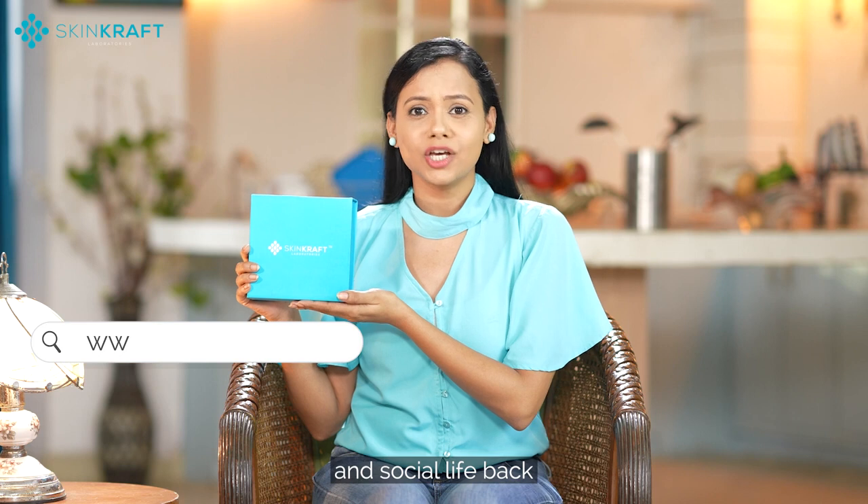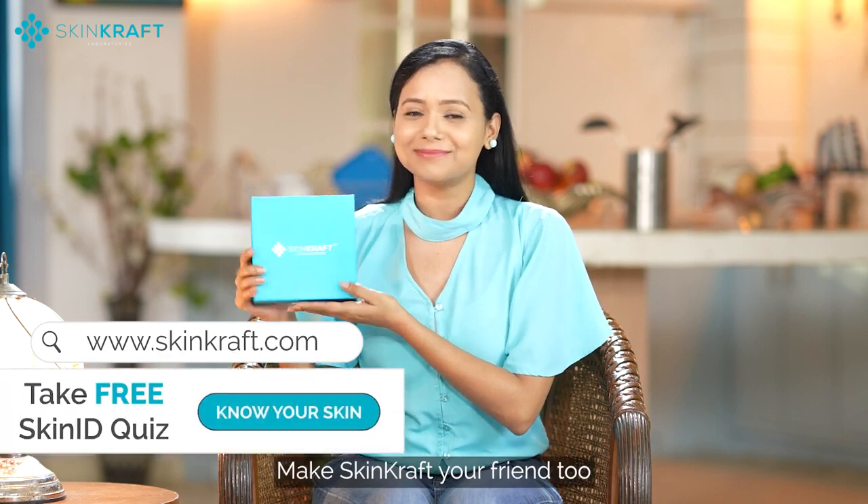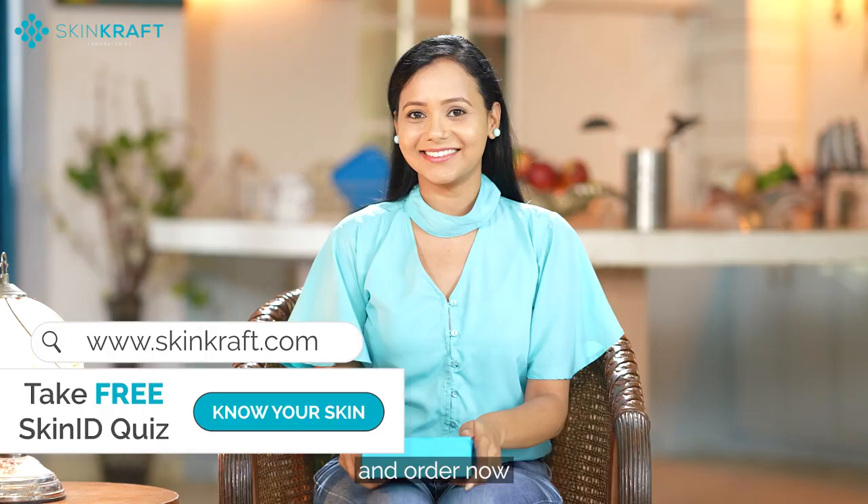Make Skin Craft your friend too. Log on to skincraft.com and order now.